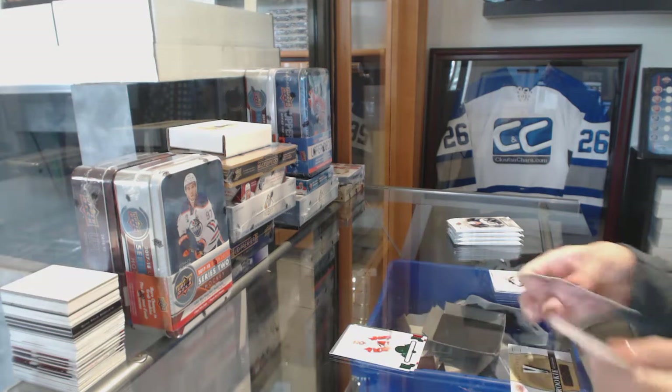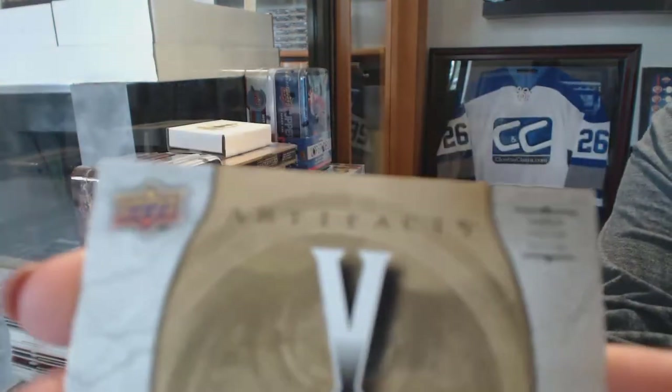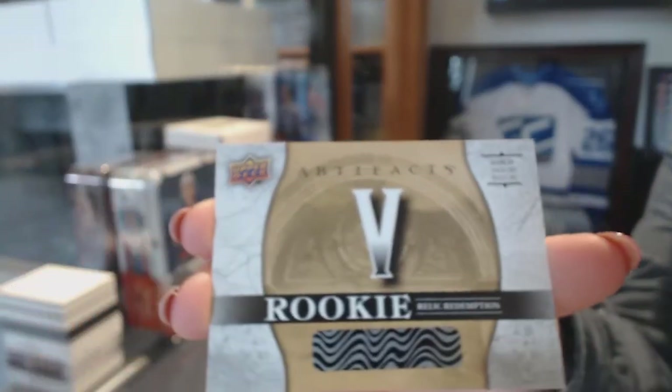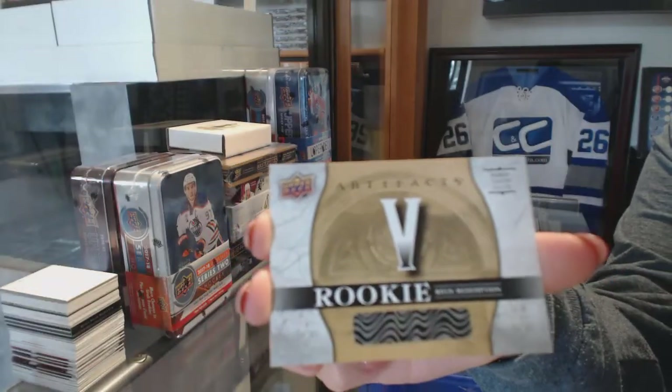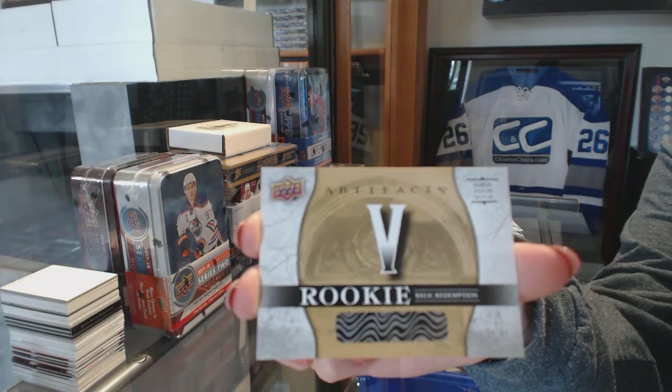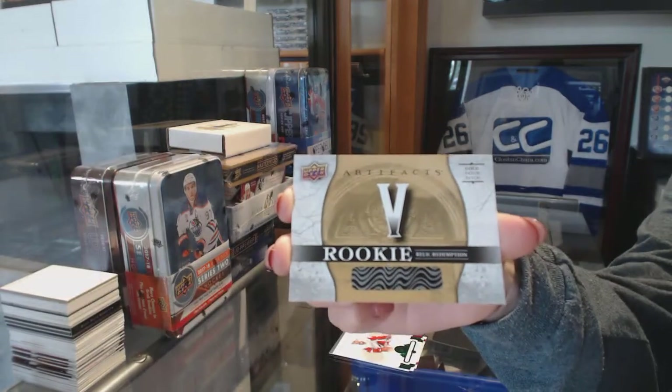We've got a Gold Dual Patch Rookie Redemption number 5! For some reason I think that's Kaler, but I think he might be 4, so I'm not 100% sure who number 5 is. If someone doesn't mind looking that up — but that's a pretty sweet hit!